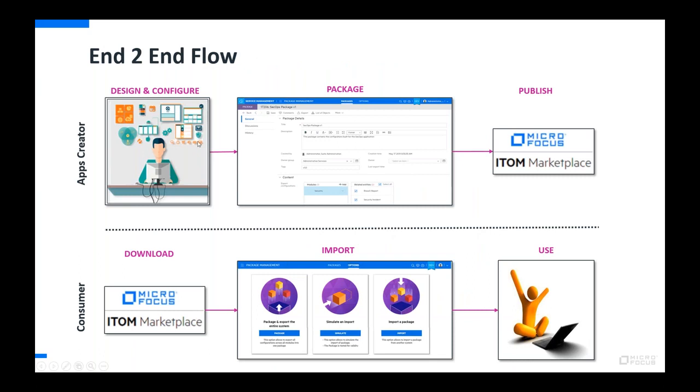There are two flows: the app creator flow — use Studio to design and configure your application, use the new packages record to define what's included, then publish to the marketplace. The consumer flow — go to the marketplace and download a package, go to Options under Package Management, simulate the import to test it, then import the package and use it.